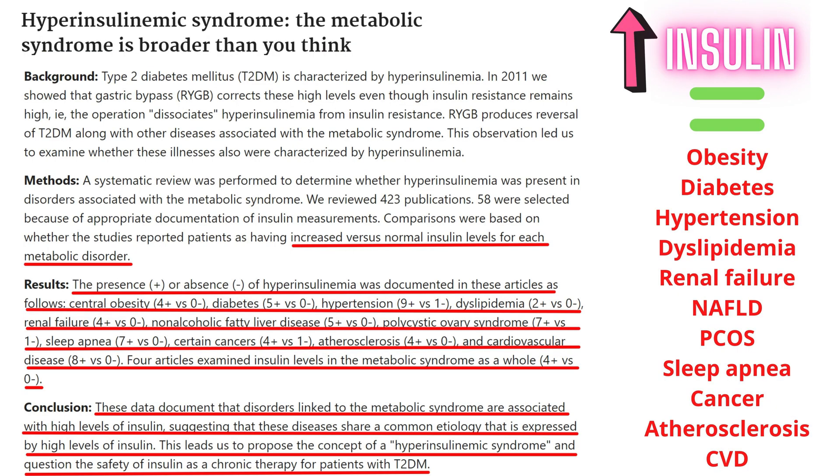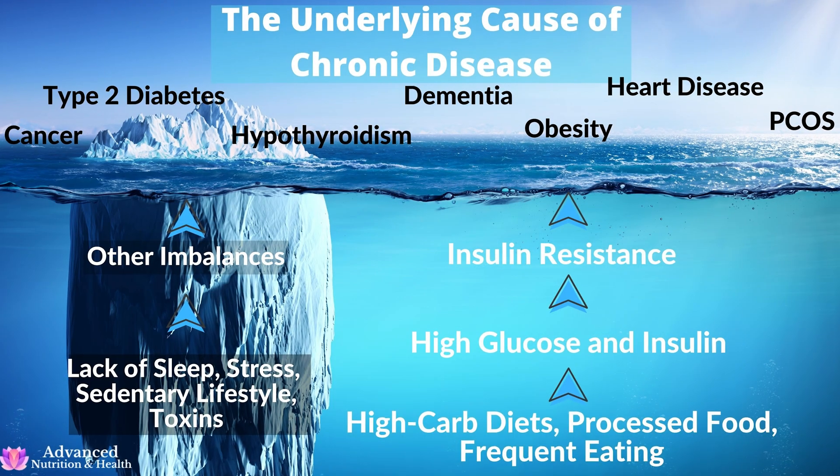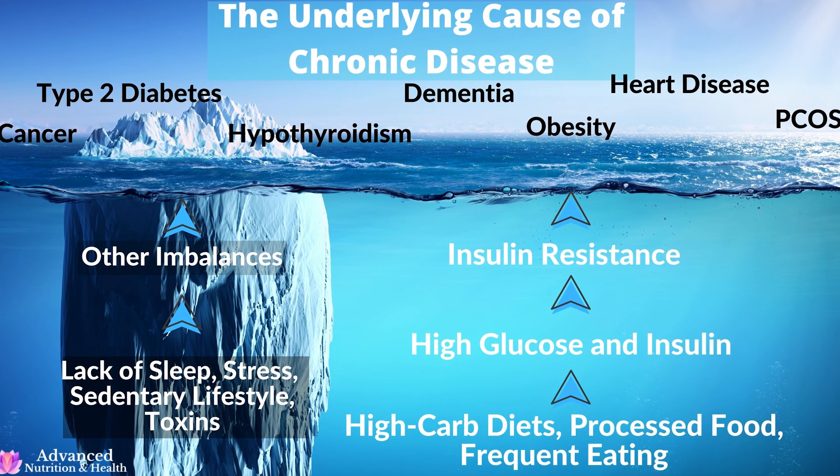That study found that high insulin, or hyperinsulinemia, is linked with obesity, type 2 diabetes, hypertension, dyslipidemia, renal failure, non-alcoholic fatty liver disease, polycystic ovary syndrome, sleep apnea, cancer, atherosclerosis, and cardiovascular disease. In fact, high insulin is the causative factor in these health conditions. High insulin hardens the arteries, promotes inflammation, causes weight gain, and promotes tumor growth.